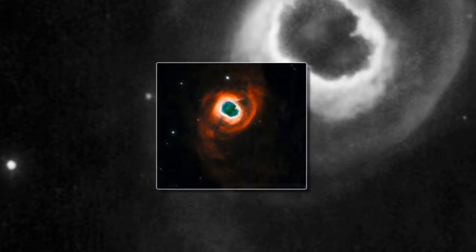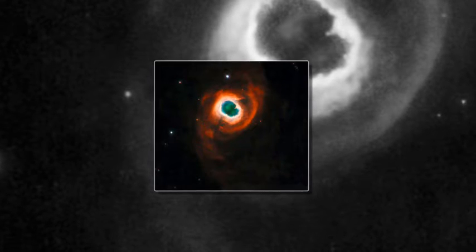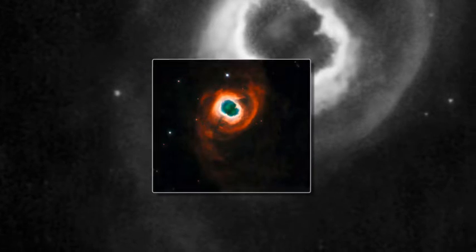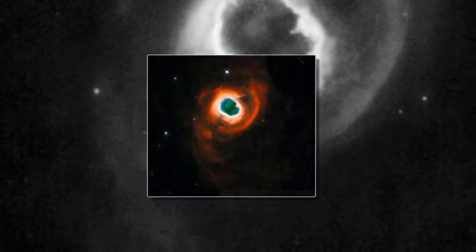It is an incredibly beautiful image, but also a glimpse into our future. Captured by Hubble and released by the European Space Agency, it shows a dying star roughly the same mass as the Sun.